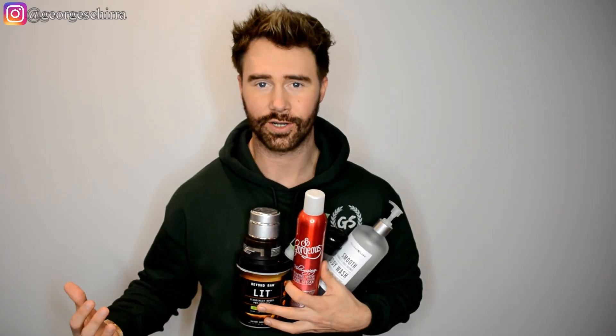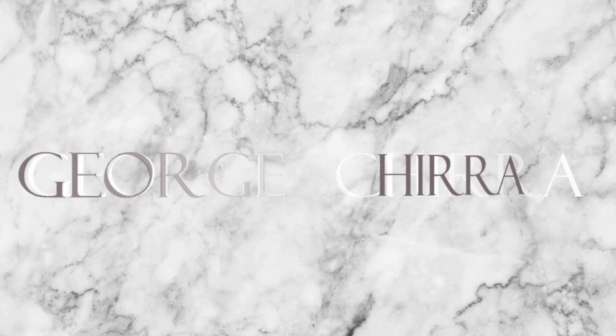What's going on, guys? It's George and welcome back to my channel. I have quite a collection here of empty products. I've always wanted to do an empties video, and I figured today I finally have enough items to make one — products that I've completely finished. I'm going to give you my input on whether or not I'm going to repurchase them, if I like them, if they're worth buying, all that good stuff.